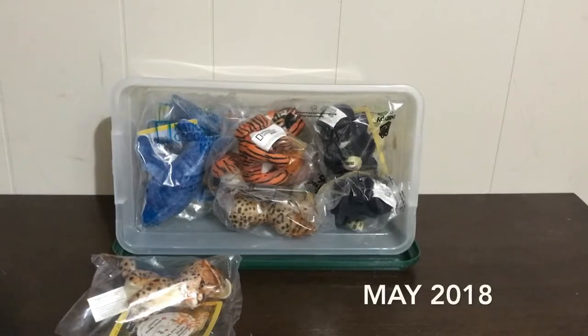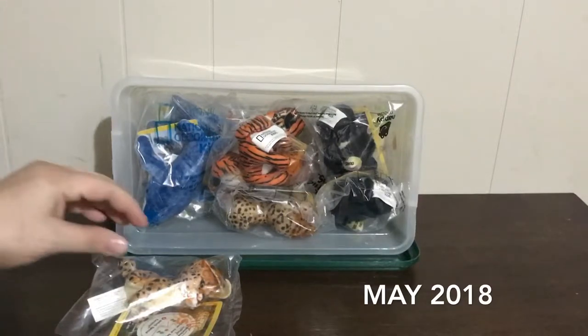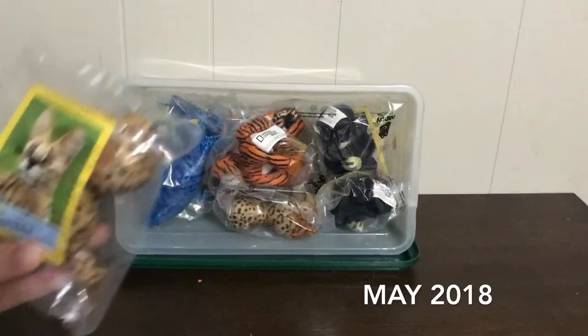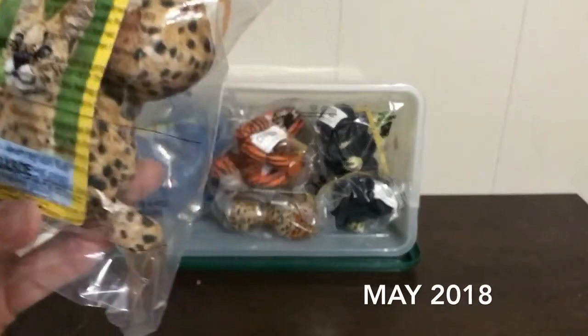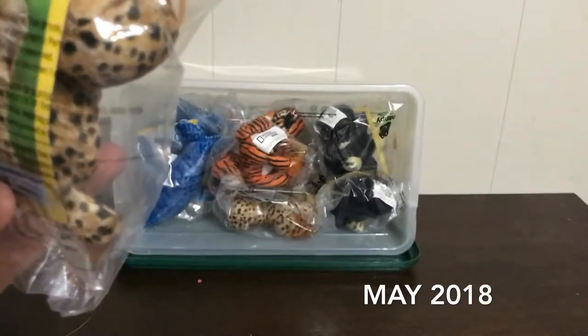Hi Speechies, it's Lisa and welcome back to Speech Fairies. I wanted to show you the latest collection that we're trying to put together. These are the current McDonald's toys — they are the National Geographic Weird and True Animals.